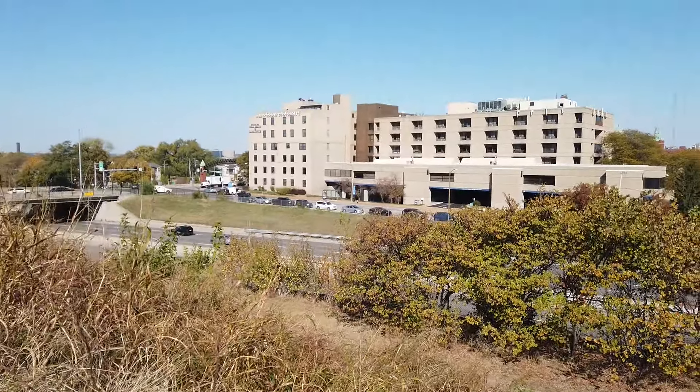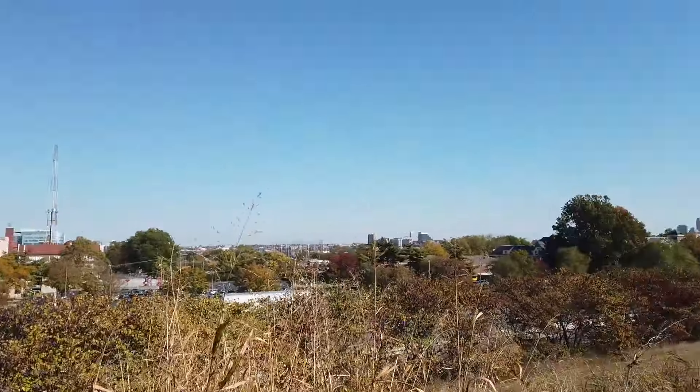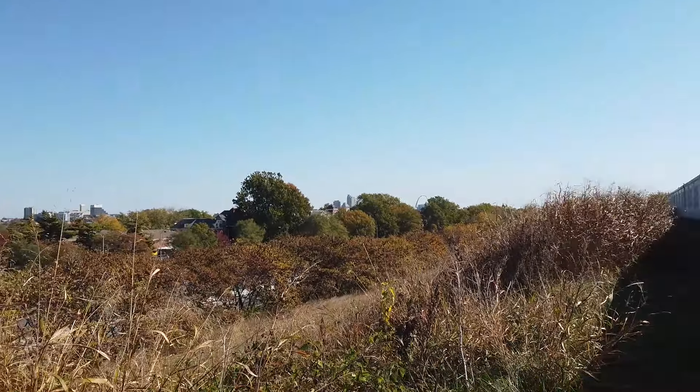There's Highway 44 on this side of it. And right down there, you can see the arch.